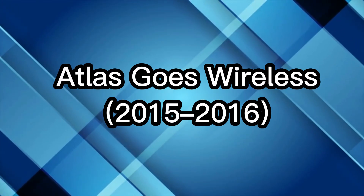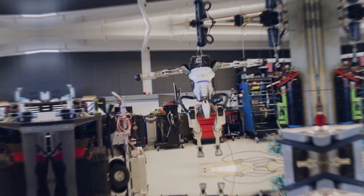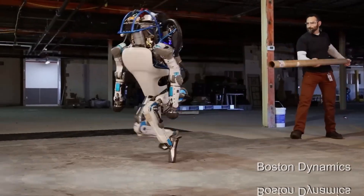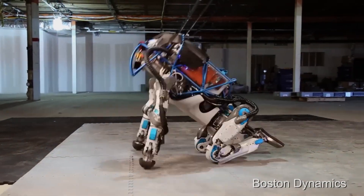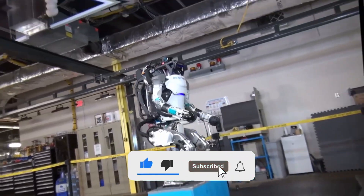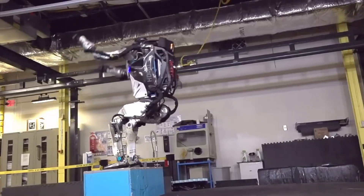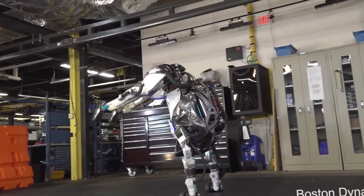Atlas goes wireless. Then came a major upgrade in 2016. Atlas became untethered, lighter, and smarter. No longer chained to power cables, it could walk through snow, pick up boxes, and recover after being pushed down. This version introduced the world to Atlas' incredible stability and reflexes. People were amazed — not just by what it could do, but how naturally it moved. Suddenly, robots didn't seem so robotic anymore.